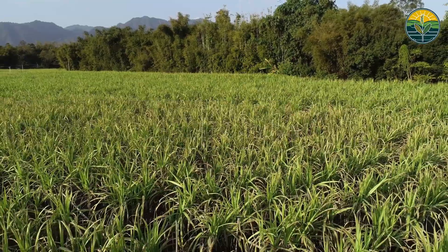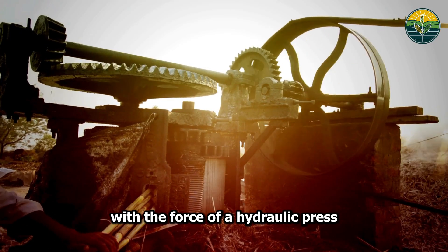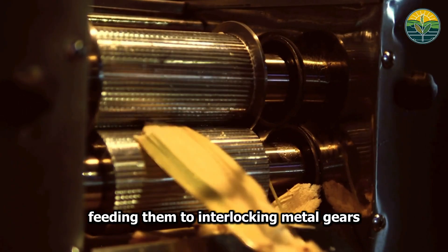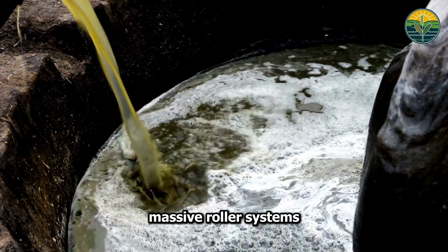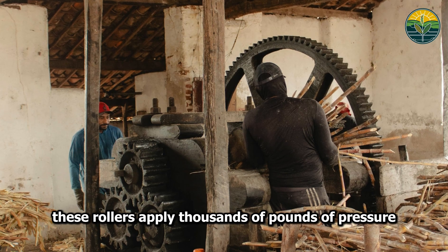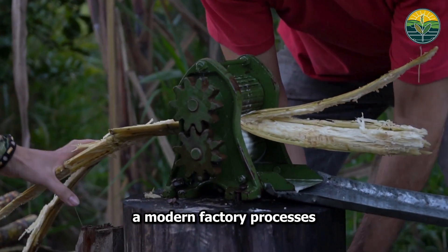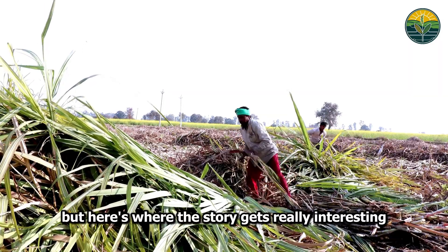Inside these factories, sugarcane meets its match: machines that crush with the force of a hydraulic press. Specialized cutters slice the long stalks into perfect segments, feeding them to interlocking metal gears that tear the cane apart like giant mechanical teeth. Massive roller systems then squeeze every precious drop of juice from the pulverized cane, applying thousands of pounds of pressure. The remaining pulp — called bagasse — emerges nearly dry. A modern factory processes 30 tons of cane every hour, extracting roughly 70% of its weight in juice.